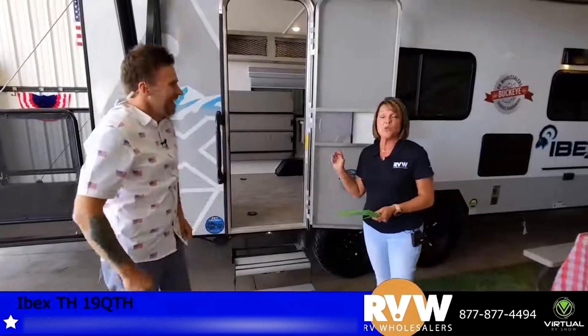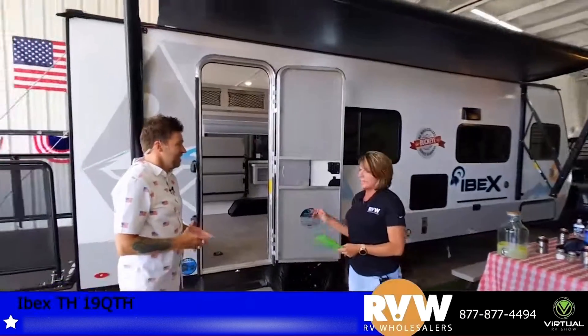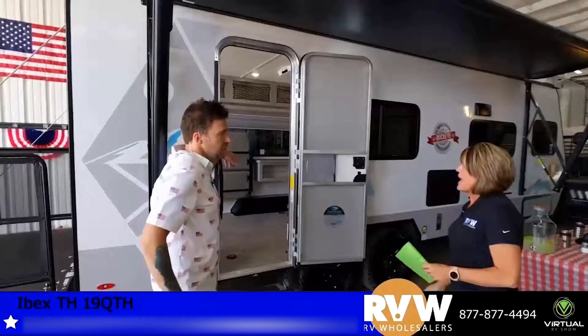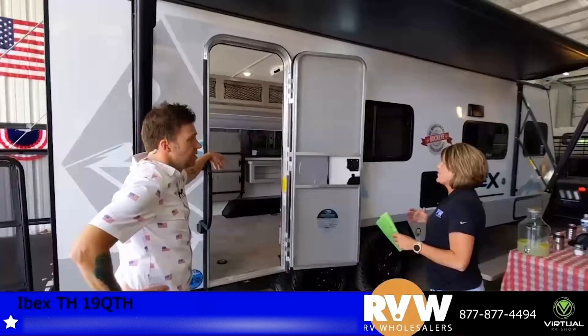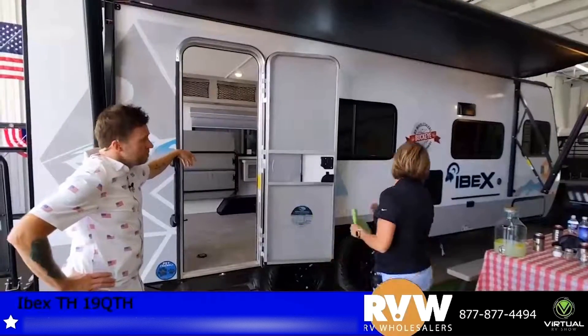This is the 2021 Ibex 19QTH toy hauler. This is pretty unique when it comes to toy haulers because there are no options to purchase outside of this camper — it comes with everything. Ibex is known for its weight: 4,489 lbs dry weight, 24 feet in length, seven feet wide. There are a lot of features that come standard that most of the time you have to purchase as options.